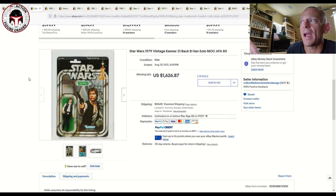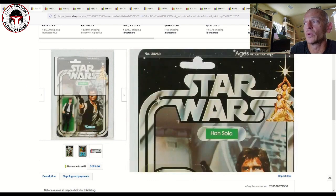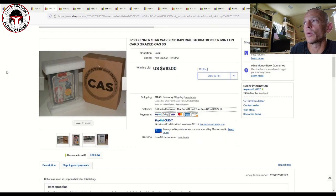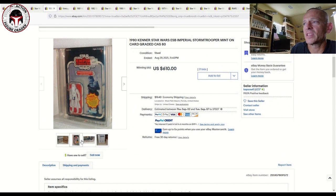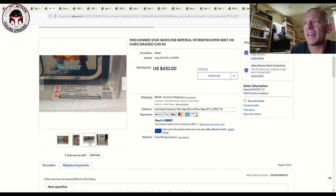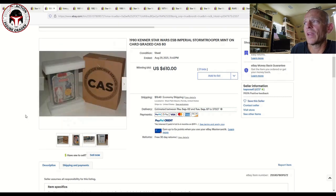I've seen a few 21-back Hans in that same grade range sell for as high as $1,800, so $1,626 is really right in line with market. This next one is a Collector Archive Services graded Hoth Imperial Stormtrooper on a 41-back, graded CAS 80/85/85 overall. That one sold for $610. Something in a slightly higher grade can sell into the $800s, so a CAS 80 with a clear blister is pretty much fair market value.